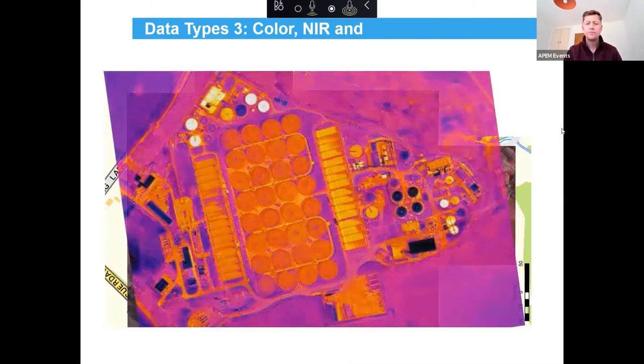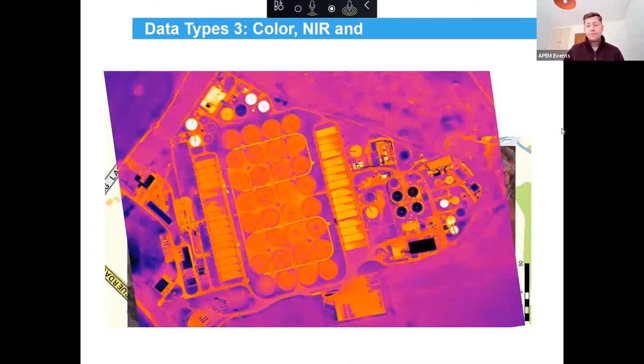We can also collect thermal imagery. This example shows the temperature of the landscape at the same site — used to look at heat loss from different parts. Other things were teased out as well; for example, the temperature of the filter beds. There was a bank of circular filter beds, and the one on the bottom left was a different temperature from the others, which highlighted an operational problem with that filter bed that the operational managers didn't previously know about.